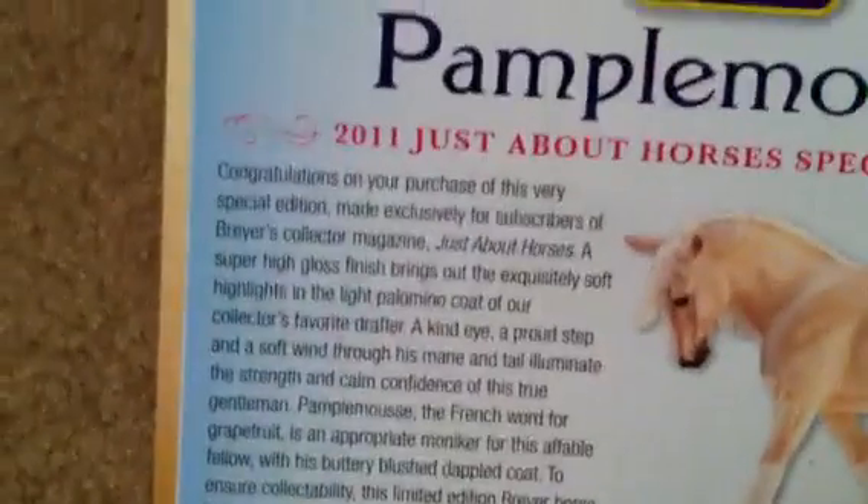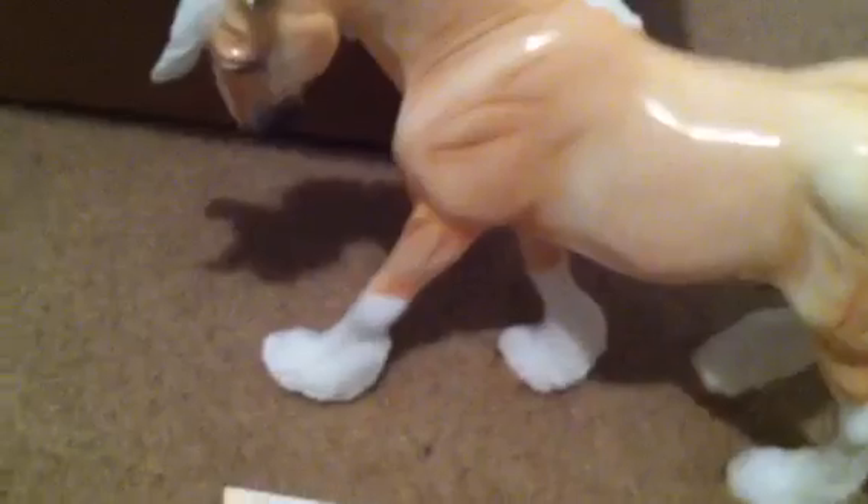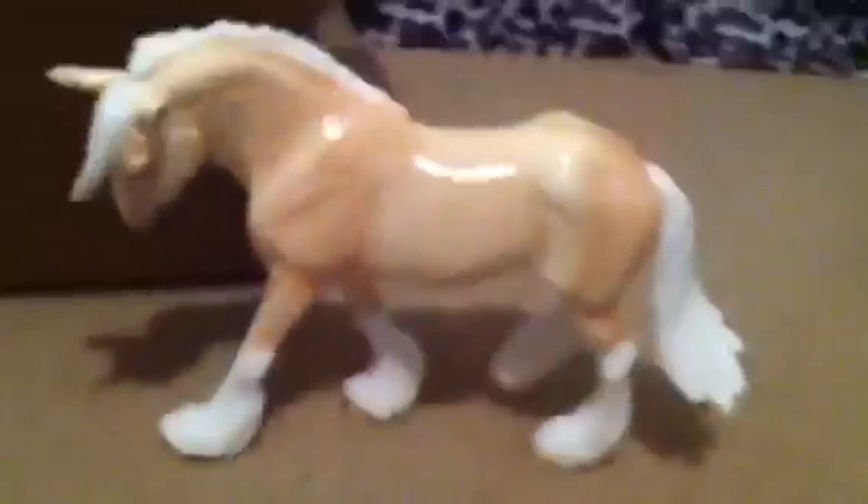And the moose — yep, that's him. He's so pretty. He's on one of my favorite molds too. He's so cute. So this is my new horse, Pimp the Moose. I hope you enjoyed. Bye.